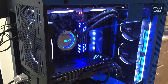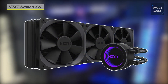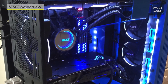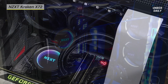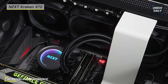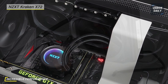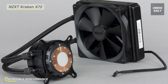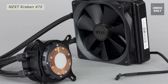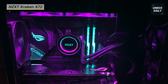Keep your AMD or Intel processor operating at top performance during intensive gaming sessions with the NZXT Kraken X73 All-in-One RGB Liquid CPU Cooler. Highlighting a 360mm radiator outfitted with three 120mm fans, this liquid cooler helps keep CPU temperatures low and performance high with demanding games and applications. The cooler's chamfered intake and fluid dynamic bearing fans are intended to guarantee quiet operation.